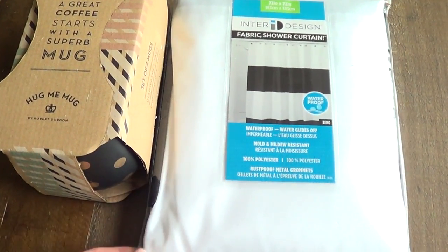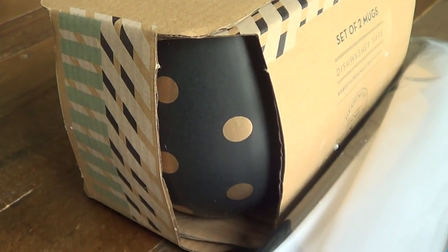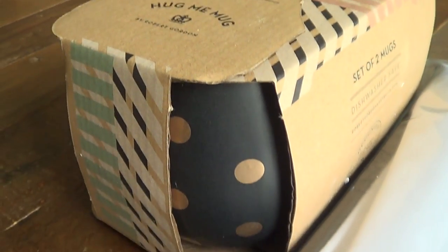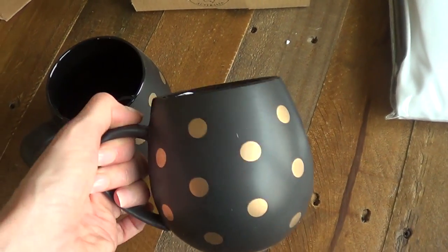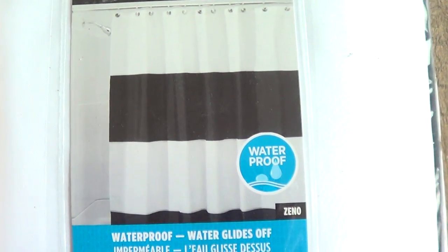Then from Target online I got these two items — coffee mugs that I was super excited about. They only had them online. Target online is super slow and it took like a week to just get here. They look super cool and I'm going to link prices below. It comes in a set of two but I think they're so cute. I also got shower curtains. I like the black and the white.